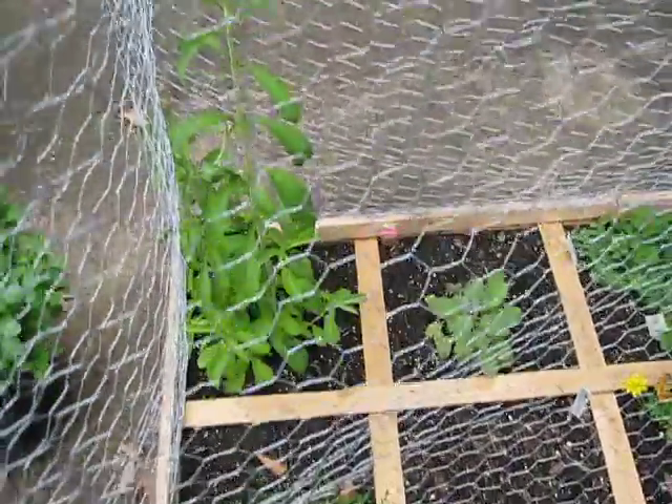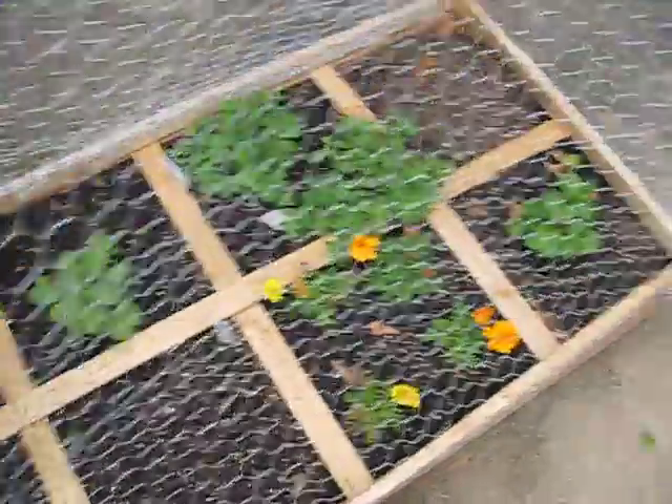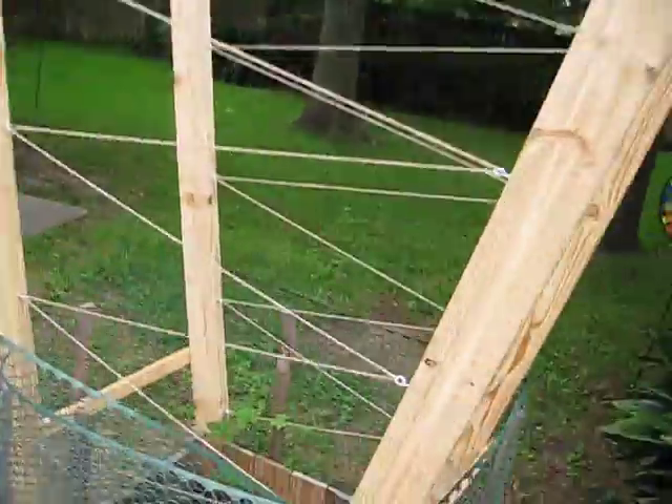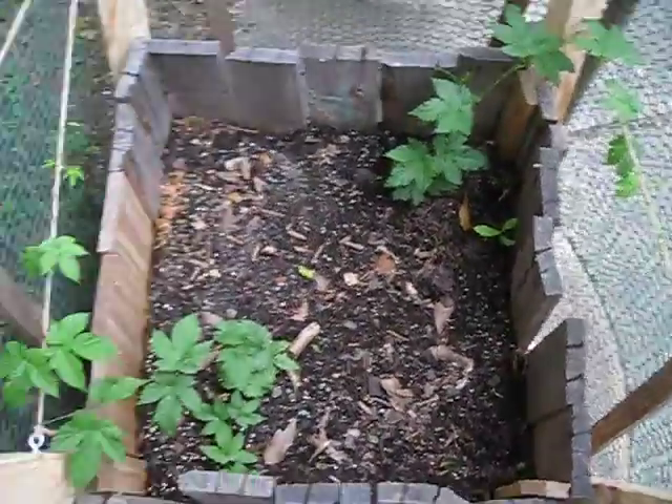More veggies — that tall one is actually stevia — and then it's a bunch of herbs and strawberry. My other ghost chili, and then this guy over here is my hops. They're both Zeus hops.